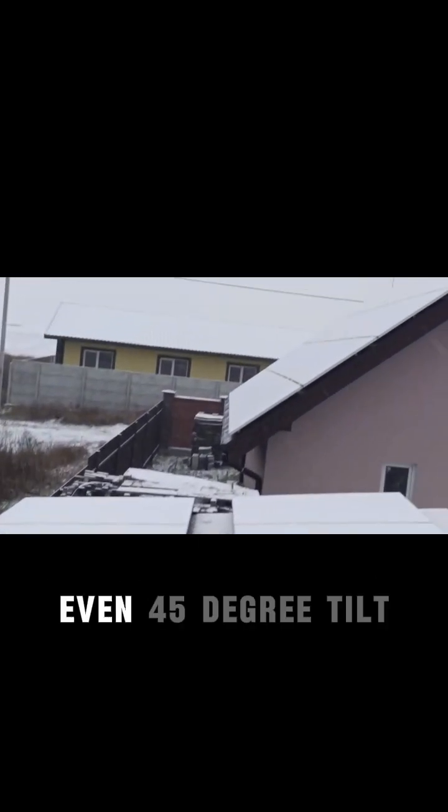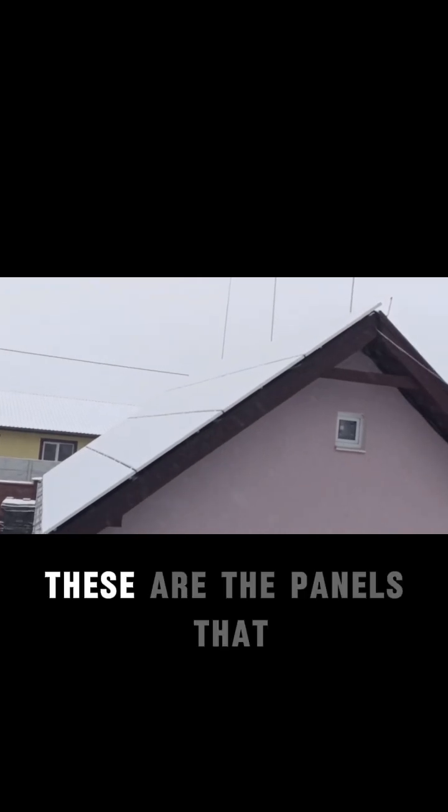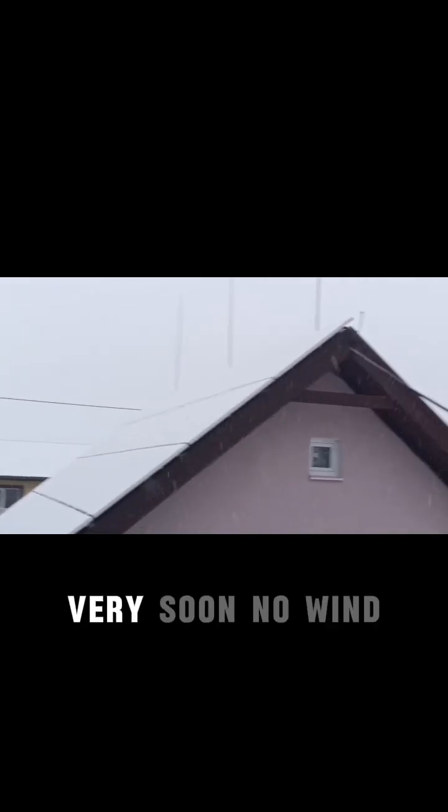Flat panels — of course they are covered in snow. Even at 45-degree tilt, take a look — these panels that are 45 degrees tilted are still covered in snow, and they will get covered very, very soon.